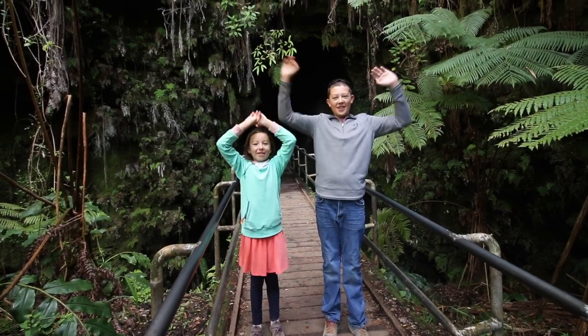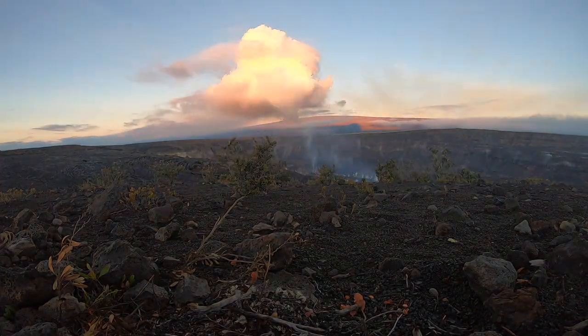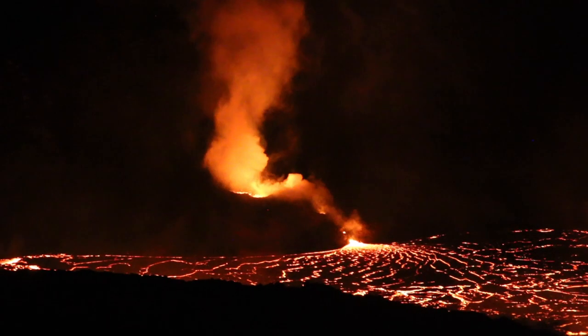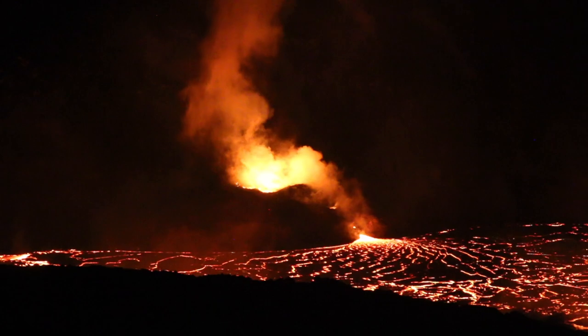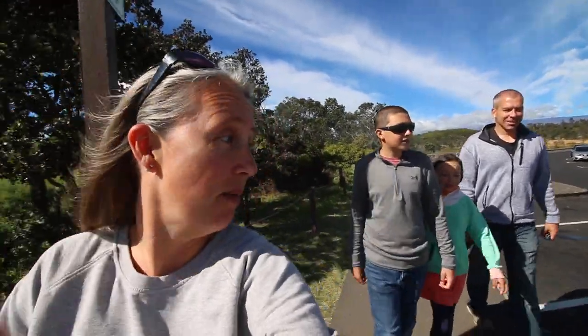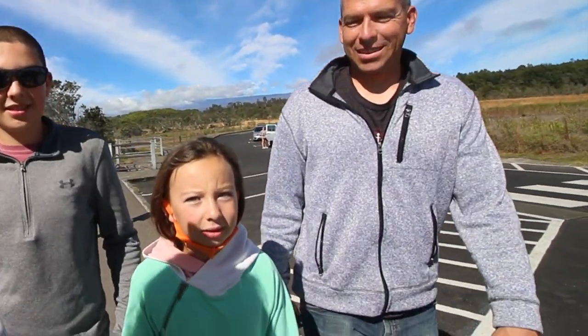Welcome to Hawaii Volcanoes National Park. I think I see a glow — it's a red light! Alright, first stop here of the day is the steam vents. Second stop will be the lava tube. And the third stop tonight, if we're lucky, we'll even see some lava.